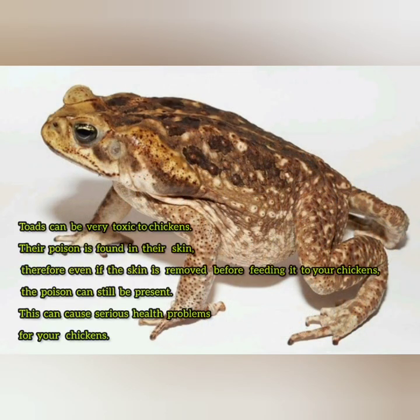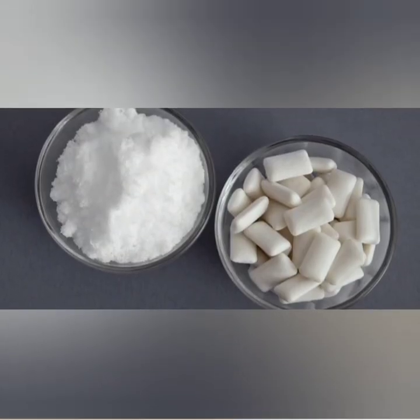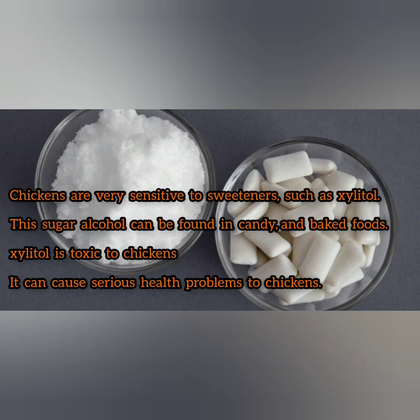Toads have a toxic substance on their skin that is very poisonous to chickens. Even if you take the time to remove the skin, the poison still remains, so my advice is just not to give them toads. Xylitol can cause serious health issues to chickens due to the sugar alcohol content present in it. Chickens are very sensitive to sugars and any sweeteners, and xylitol is no exception, so please stay away from it.